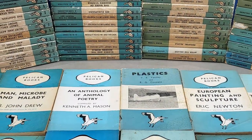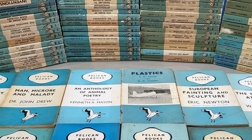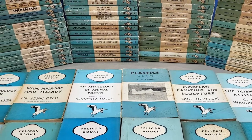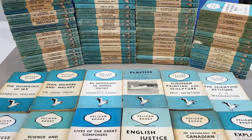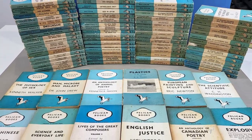Hello and welcome to today's video. This time we'll be taking a long overdue look at the vintage Pelican paperbacks — specifically Pelicans A1 up to Pelican A100. So sit back, relax and let's get to it.